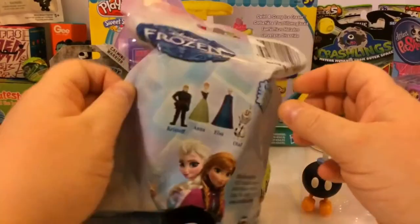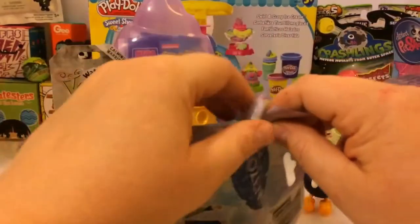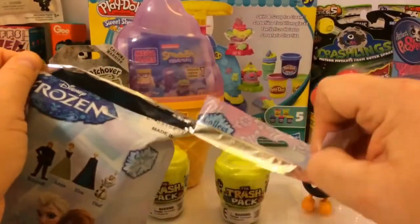Here's our Frozen blind bag. It looks like there's four figures that we could collect. I really like the artwork on this bag. Let's go ahead and open it and see who we got.